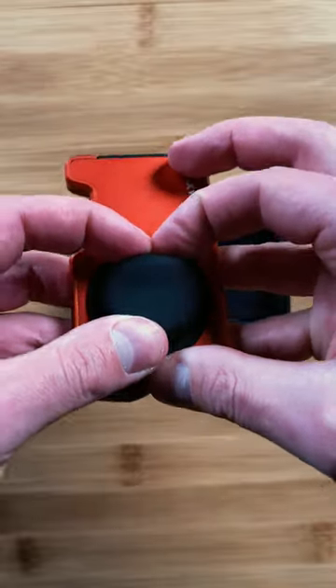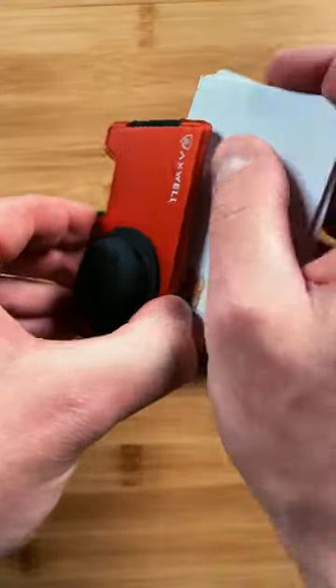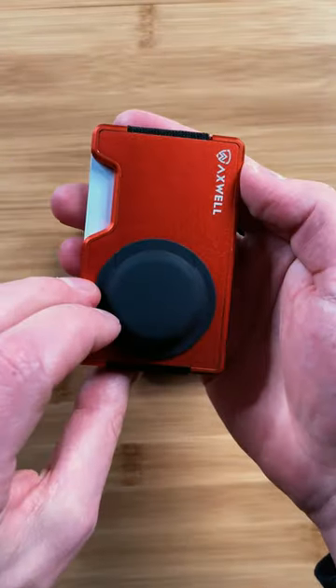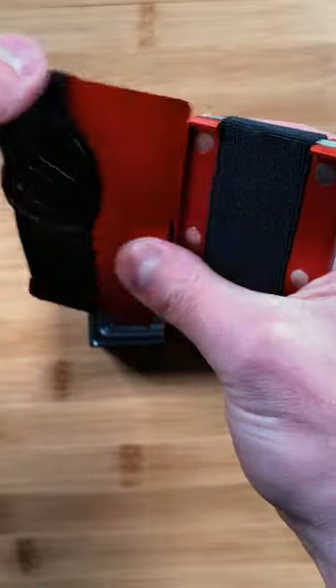Picture this: sleek, comes in badass colors like blaze orange and alien green, and is virtually indestructible. Plus, built-in AirTag holder included. Say goodbye to losing your wallet in the couch cushions.